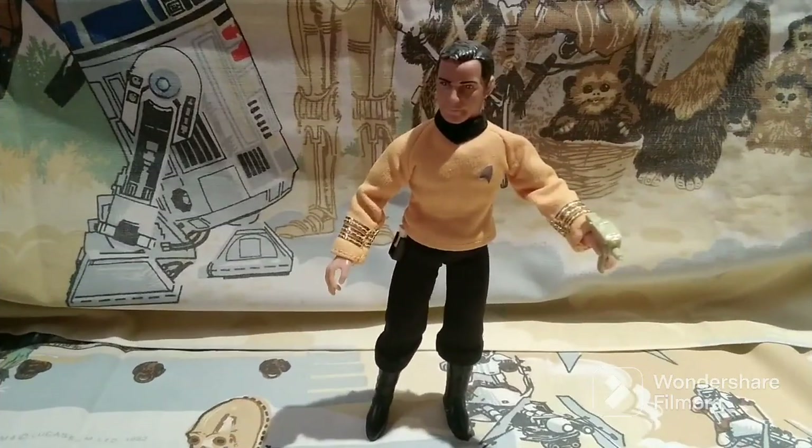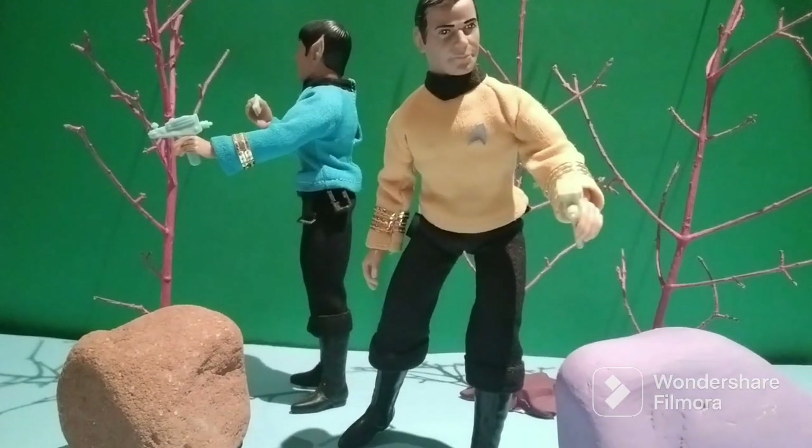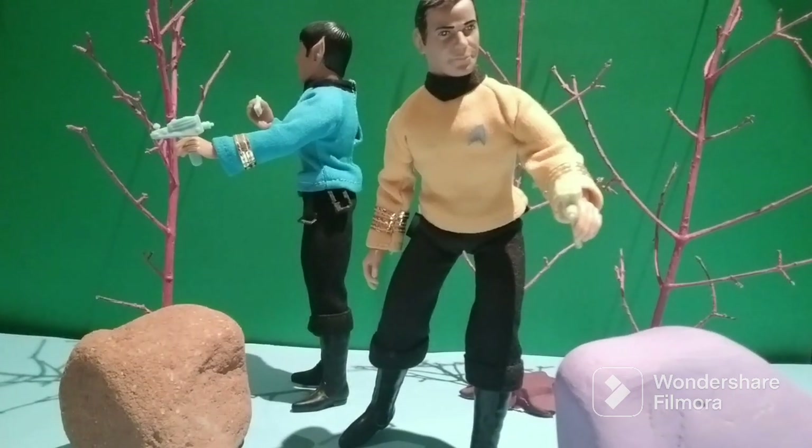I picked up this 1974 Mego Star Trek Captain Kirk for $25 — let's get a closer look at him. Here's my 1974 Mego 8-inch Captain Kirk, along with my Spock which I featured in an earlier episode of Old Toy New Joy. I created this little diorama for them in honor of the classic TV series, which only ran for three years beginning in 1966.